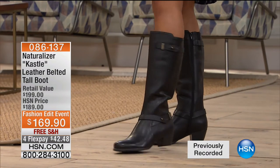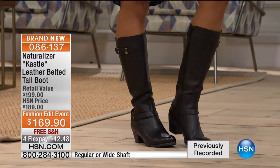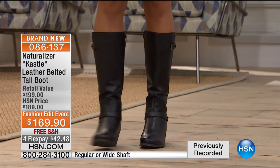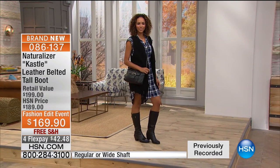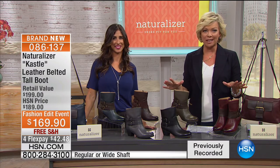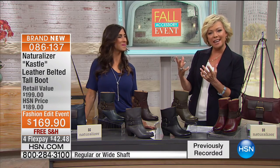Brand new today — it's a leather belted tall boot at only $169. That's a brand new boot but at a fall fashion edit event price, saving you $20. And that too on a flex — we've got regular and wide shaft as well as regular and wide widths. We have a full hour of Naturalizer and that's the most important part. We're going to check in on the spotlight and we also have some fashion style advice from Alison Dayette. Much more to come — stay with us on HSN.